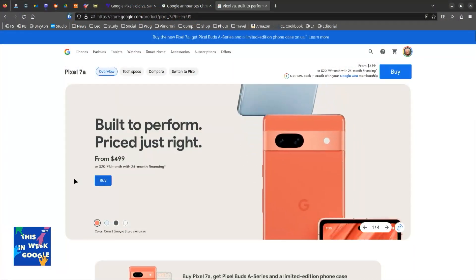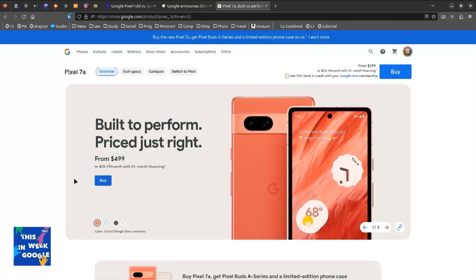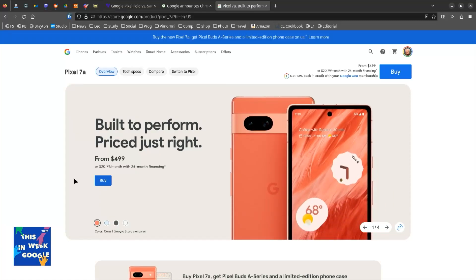I have a Pixel 7 Pro. I didn't feel like I needed a 7A, but the 7A is going to be nice. The 6A is now dropped in price to $120. So if you were in the market for a 6A, it's even more affordable. Mr. Howell said in our Discord today that the 7A is getting closer and closer to the 7 Pro in capabilities, and it is half the price.